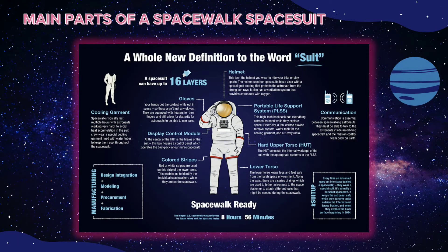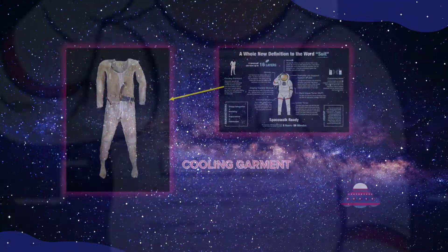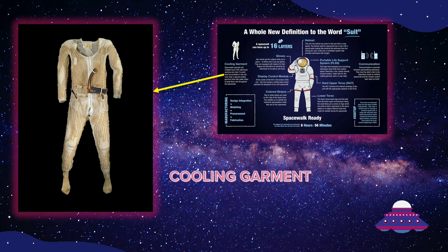While allowing astronauts to accomplish their tasks in harsh space environments, the two main parts of a spacewalk suit are the pressure garment and the life support system. The pressure garment is the human-shaped portion that protects the body and enables mobility. Its primary components are the cooling garment, upper torso, lower torso, and helmet.